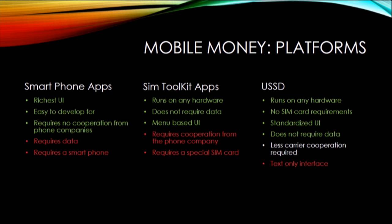Smartphone apps have a very rich UI and are easy to develop for — there are existing development environments and they don't require any cooperation from the phone company. However, they need a data connection, which can be difficult to get in some areas, and they also require a smartphone. Smartphones mean you have to be able to charge them every day, they're fragile, and they cost money — so they're not so useful in these environments since most people don't have smartphones.